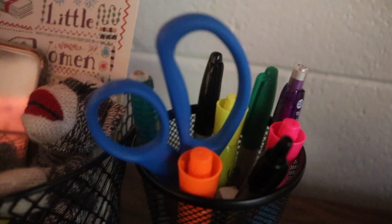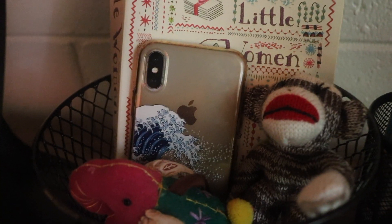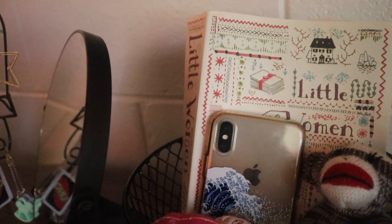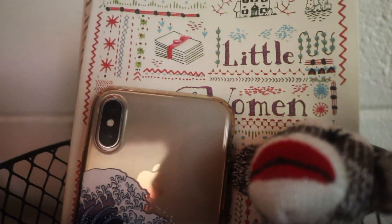Over here I have a fake plant, and on my lamp there's an eraser magnet for my calendar and a paper clip. I have a phone basket where I stick my phone when I'm doing work so I stay off it. Inside the basket I have a sock monkey that's a joke with my friends, a little elephant my best friend gave me, and a copy of one of my favorite books — 'Little Women,' which my sophomore year English teacher gave me. She's one of my favorite people and it's a nice memento.